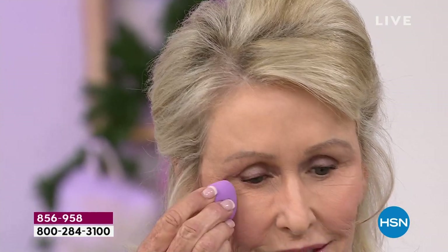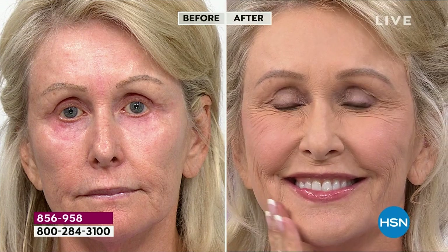We know there are a wide range of individuals watching with different concerns and different ages, so we wanted to bring in Anne, who has a little more mature skin. Anne, in her before, also has some challenges. She has two grandbabies, plays tennis every single day, and is out in the sun. She's got beautiful skin — but look at how much better it looks with just a little bit of our Shape Tape, our mascara, and our Maracuja Lip Balm.